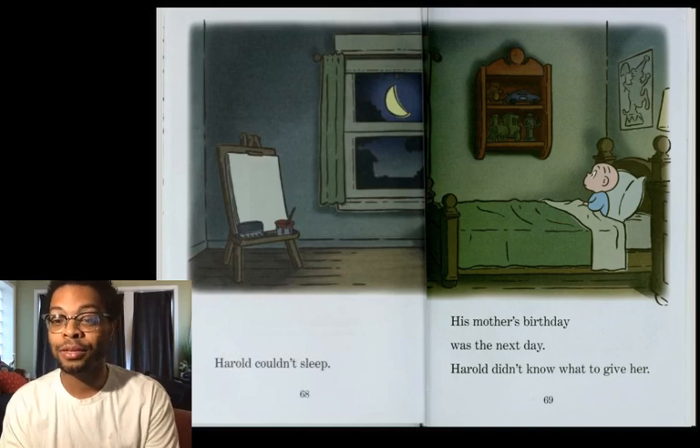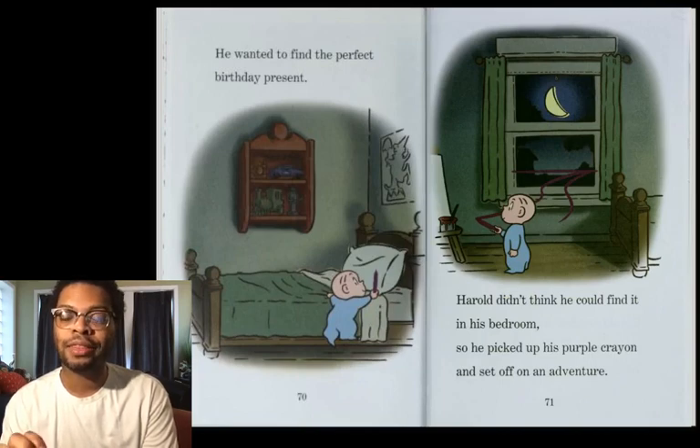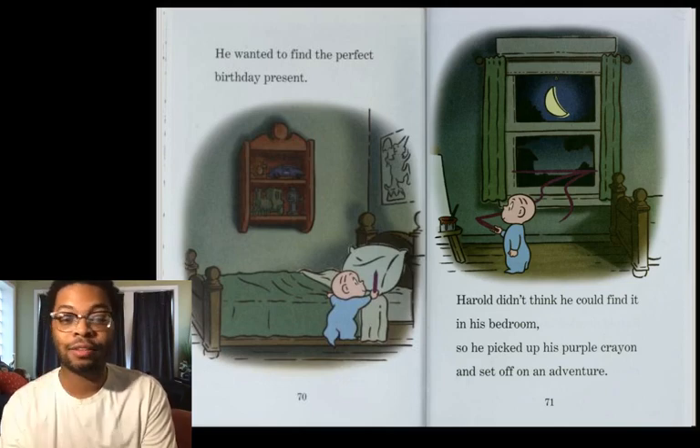Harold could not sleep. His mother's birthday was the next day. Harold didn't know what to get her. He wanted to find the perfect birthday present. Harold didn't think he could find it in his bedroom, so he picked up his Purple Crayon and set off on an adventure.